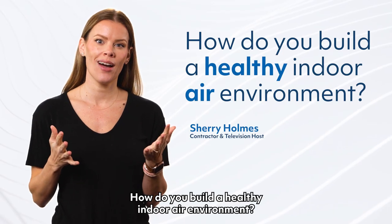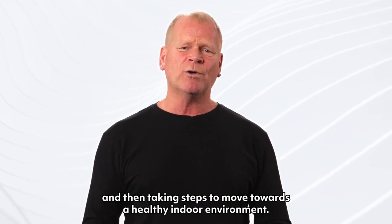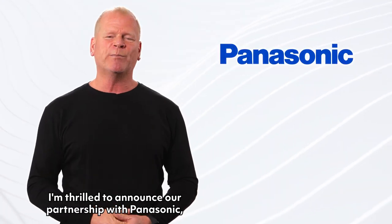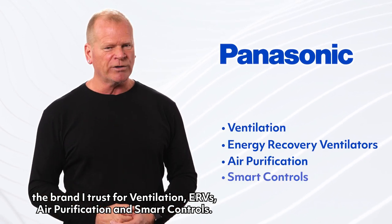How do you build a healthy indoor air environment? It starts with being aware of what you are breathing in at home, and then taking steps to move towards a healthy indoor environment. I'm thrilled to announce our partnership with Panasonic — the brand I trust for ventilation, ERVs, air purification and smart controls.